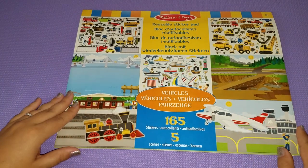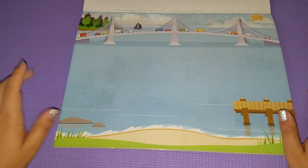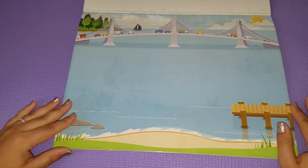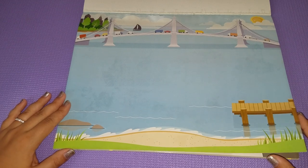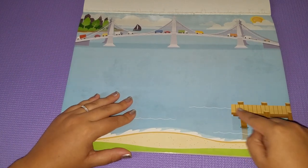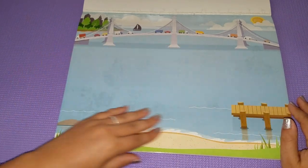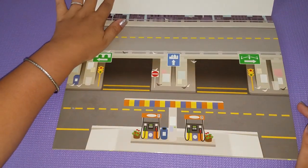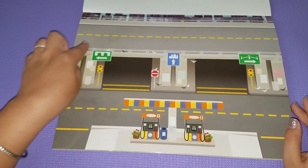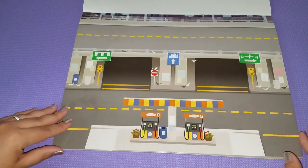As far as the scenes go, the first one kind of looks like the Bay Area here in California — almost like a take on the Golden Gate Bridge. It's a water scene with some ocean, a little dock, cars and boats and sunshine in the background. The next scene is for the automobiles — it's like a gas station and tunnels, with a street up top and a street down below.